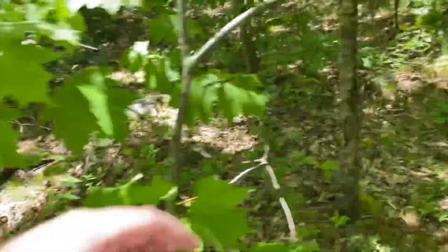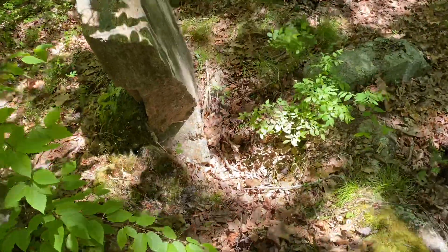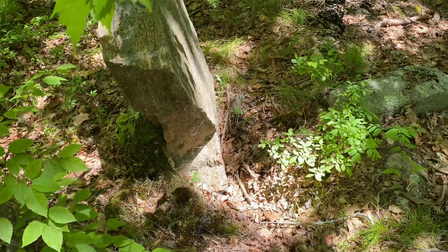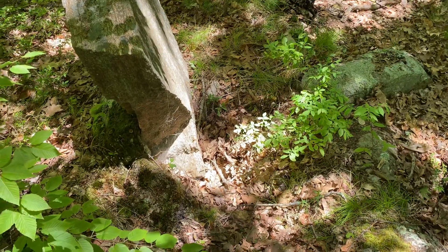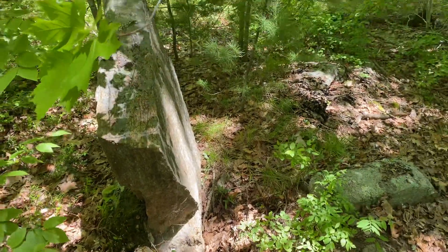I doubt very much that this was stood up by the hand of man. I doubt very much that it was moved by the hand of man, simply because we've got one side where stuff is packed up on it and the other side isn't. Typically when we see standing stones placed by people, we see them locked in with other stones — because people would have known it's going to fall over without that support. Anyway, that's my personal analysis. If anybody has anything that contradicts what I have to say, I'd like to hear it — feel free to leave a comment below.